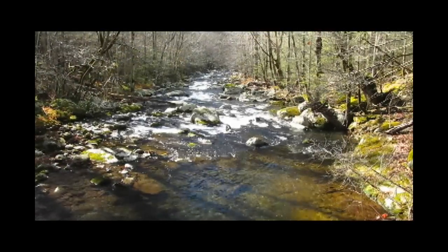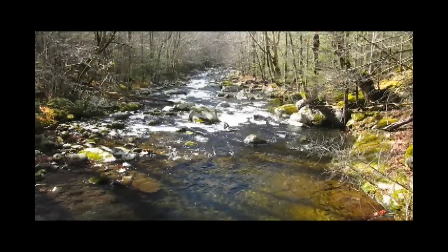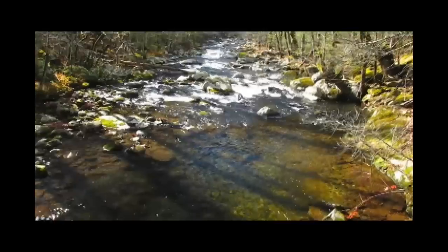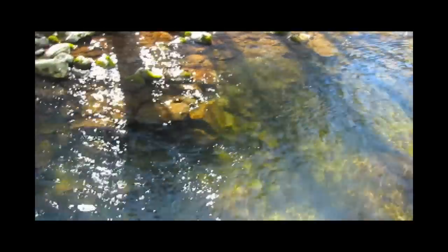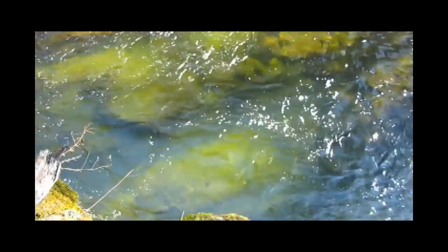Streams up in the Smokies have had real good water levels, and we'll get some tailwater stuff to talk about as well. Water has not been what I'd call high, but it's not been low either. We've had very clear conditions in spite of some rain we had.